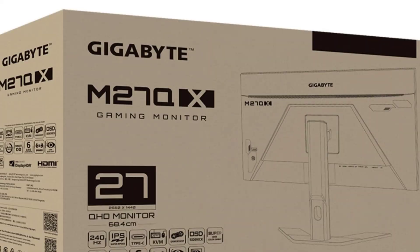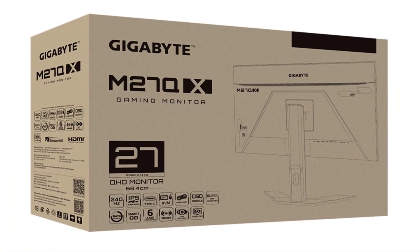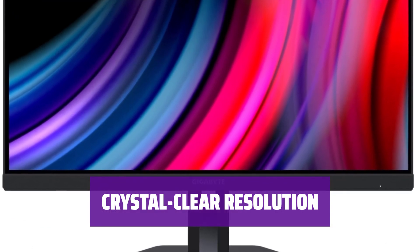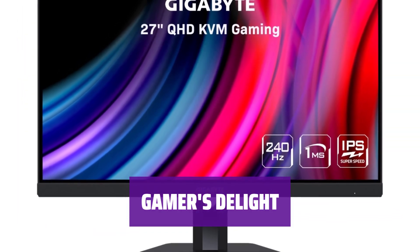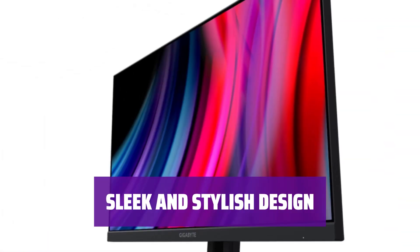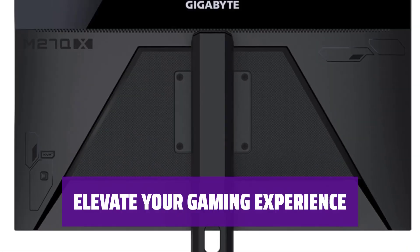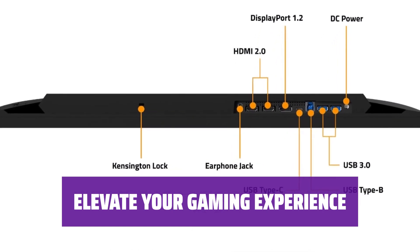Number 1: Gigabyte M27QX. Experience ultra-smooth gaming with a high refresh rate of 240Hz — get lost in the action without any lag or stuttering. Immerse yourself in stunning 1440p resolution for sharp visuals and vivid colors. Designed for gamers who value fast-paced gameplay, enjoy seamless performance and responsiveness. Take your gaming to the next level with the perfect balance of speed, resolution, and performance.